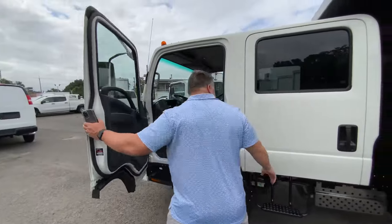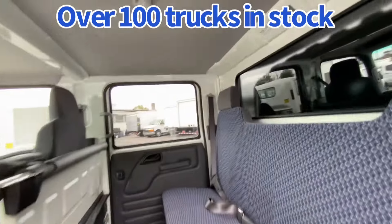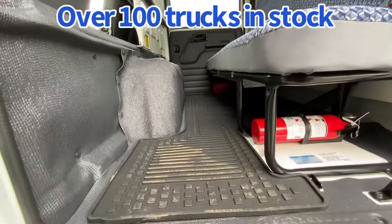Three in the front, four in the back. You get seven guys with seven seatbelts you can take to the job site, which is key. You don't have to take a regular cab and a pickup truck or anything like that.